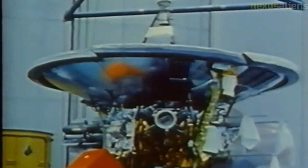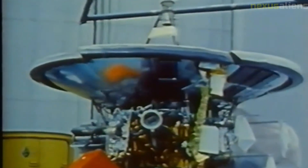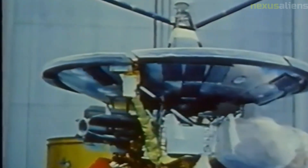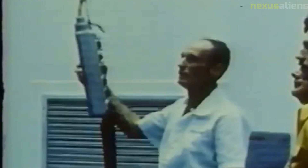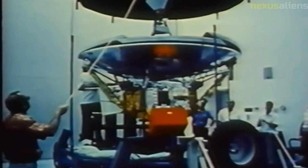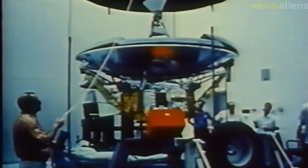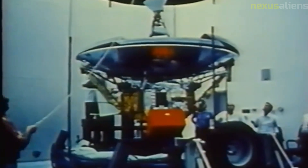In addition to its scientific achievements, the Pioneer 9 mission had important cultural and historical significance. The spacecraft was launched during a time of great social and political upheaval, and its success helped to inspire a sense of national pride and unity. The mission also served as a symbol of America's technological prowess and leadership in space exploration, helping to solidify the nation's position as a world leader in science and technology.